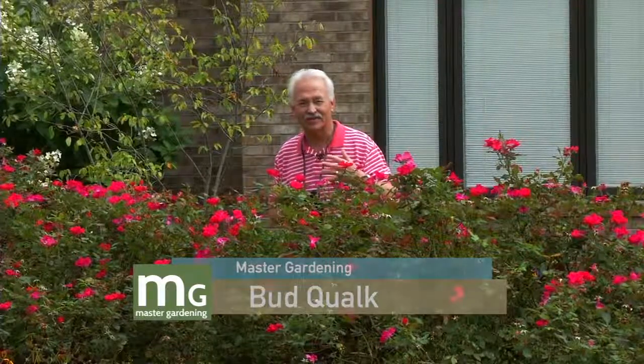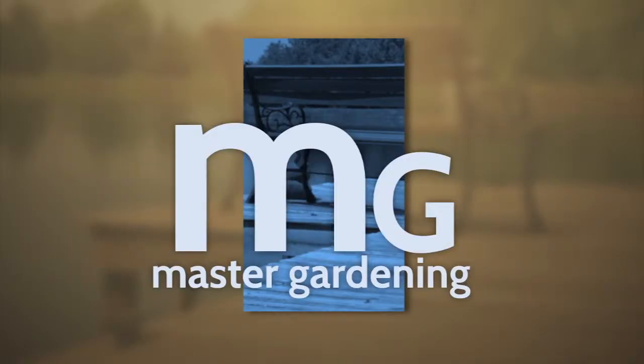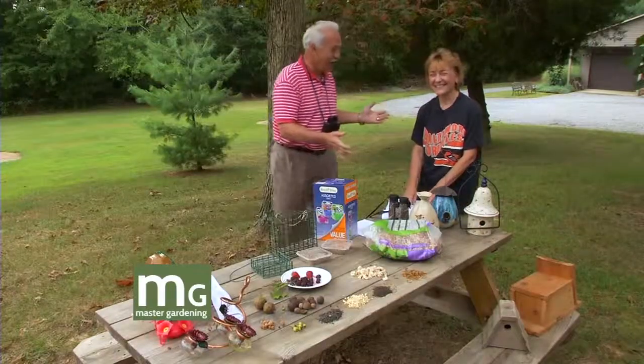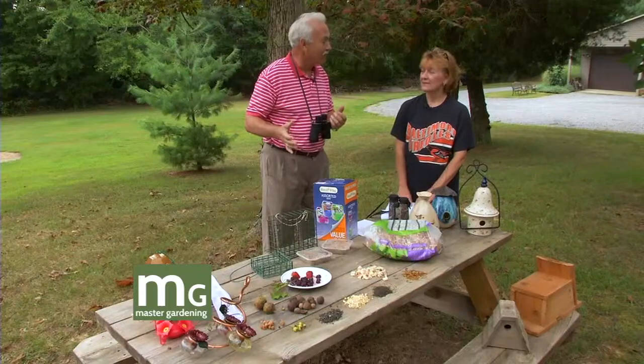Hello and welcome to Master Gardening. I'm your host Bud Kwok and today we're at Leon and Eileen DeBennis Gray's home, which is a wildlife habitat. Plants that are in full bloom are great for humans, but when they start to die and go to seed, they're like my mother used to say, they're for the birds. Today we're going to hit on the habitat a little bit and talk about feeding birds.